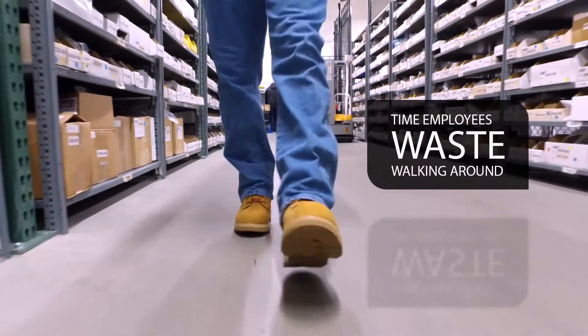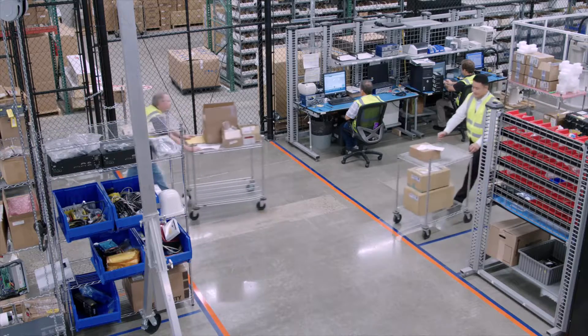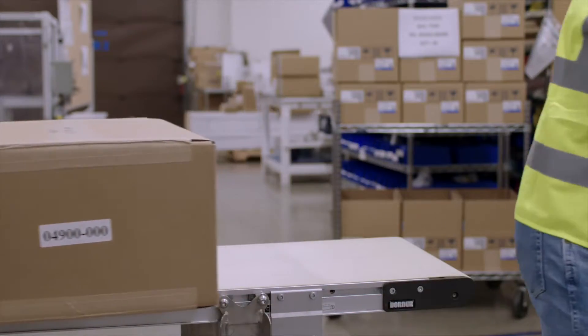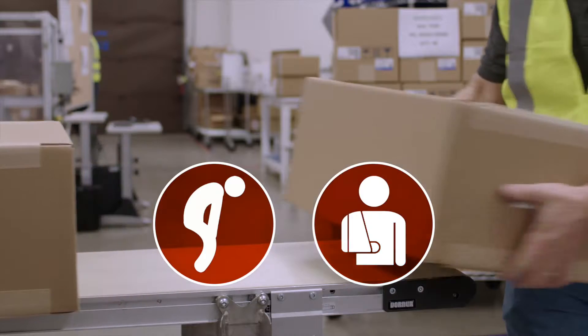Have you ever considered how much time employees waste just walking around? It's not unusual in a warehouse or manufacturing facility for some to spend half of their shift walking. Manual material handling can lead to fatigue or injury when a worker performs repetitive tasks.